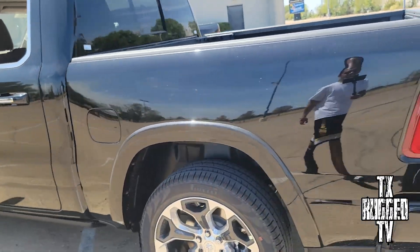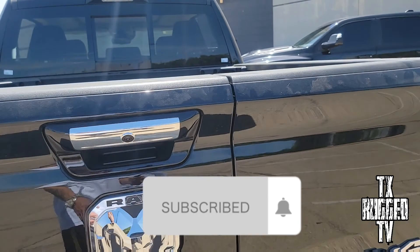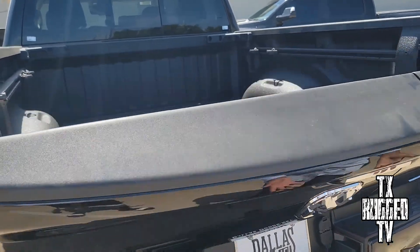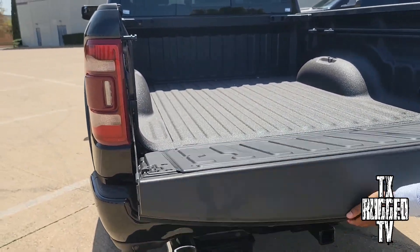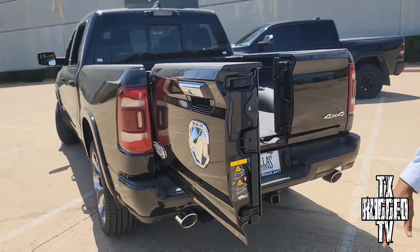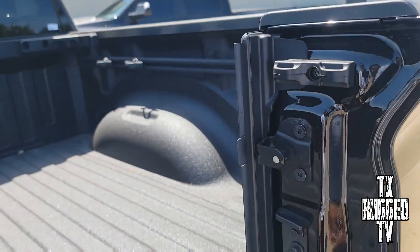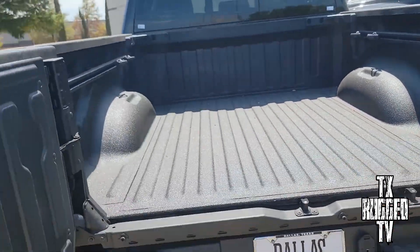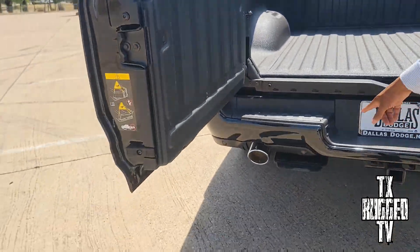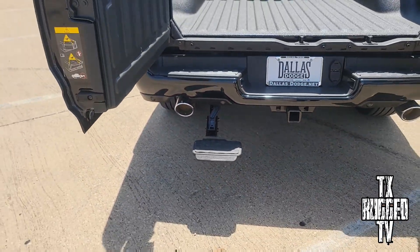This specific one comes with the multi-function tailgate. Look at this — it cuts off right here on the side, so you can bring it down like this if you just want the solid option. This one does come with the bed liner too. And boom — easy access right there. It has a step right back here — a bed step. It's an all-purpose truck.